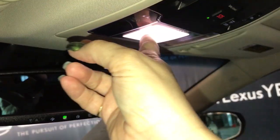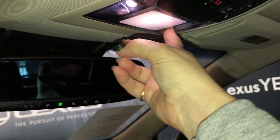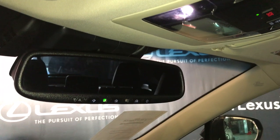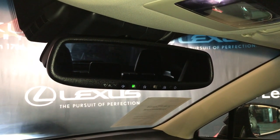Overhead we have one-touch lighting and controls for your sunroof. The rearview mirror is auto-dimming with a garage door opener.